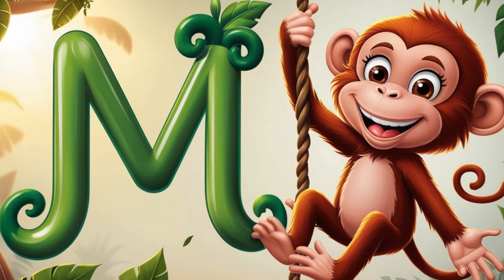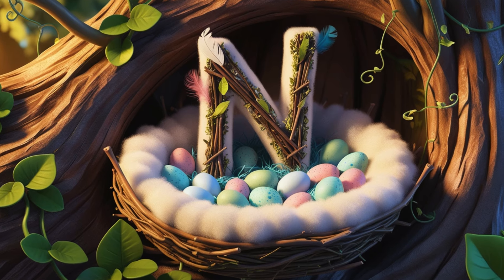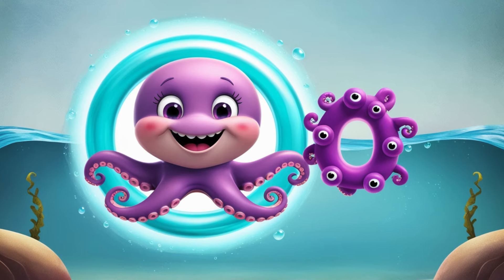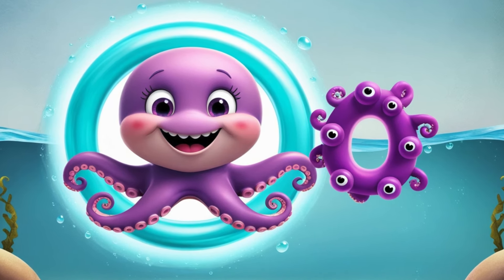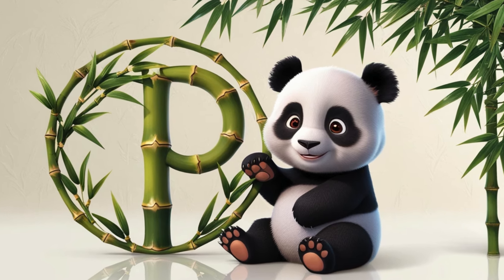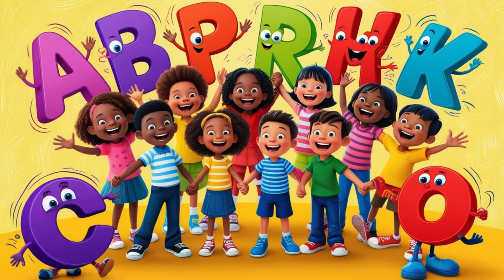M is for monkey, curious and wild. N is for nest, where birds raise their child. O is for octopus, under the sea. P is for panda, munching on a tree.